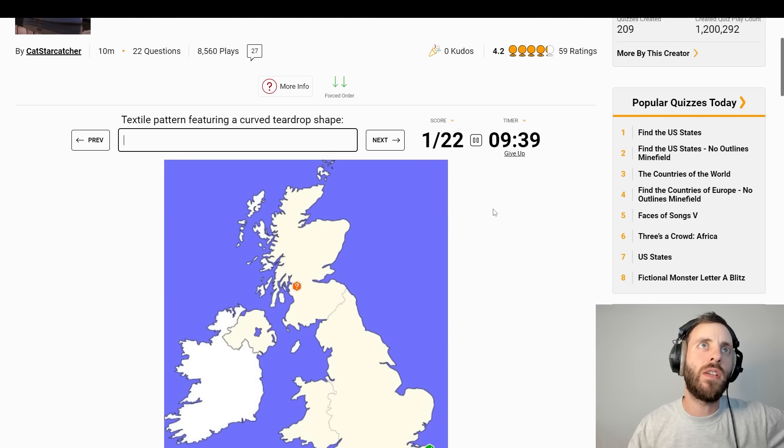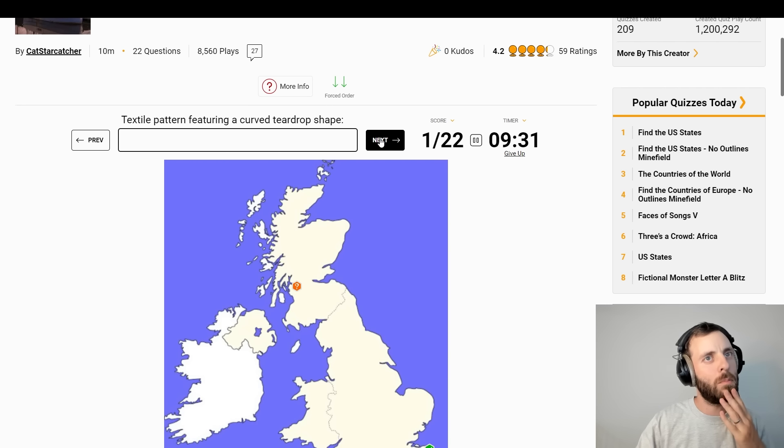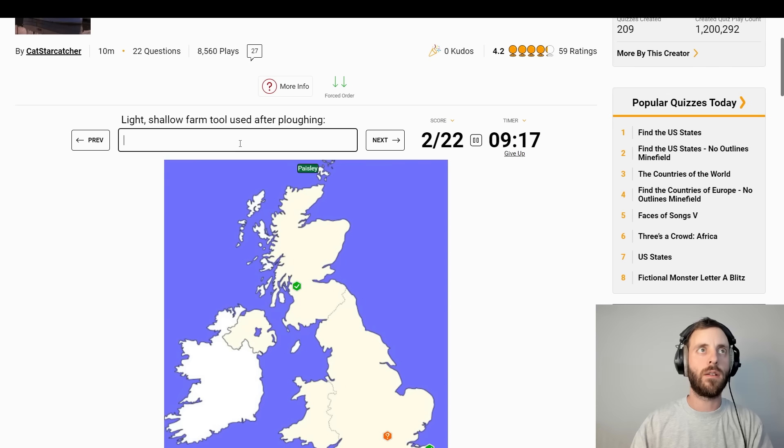Textile pattern featuring a curved teardrop shape. Can I skip and come back? Where is that? Fort William? Airdrie? No, it's... Paisley. Yes.